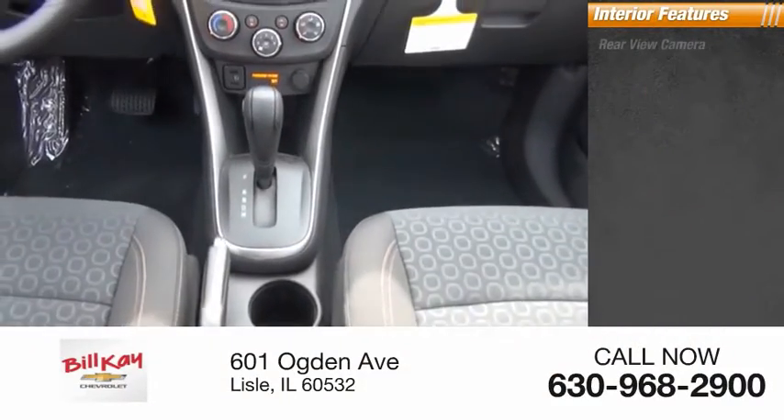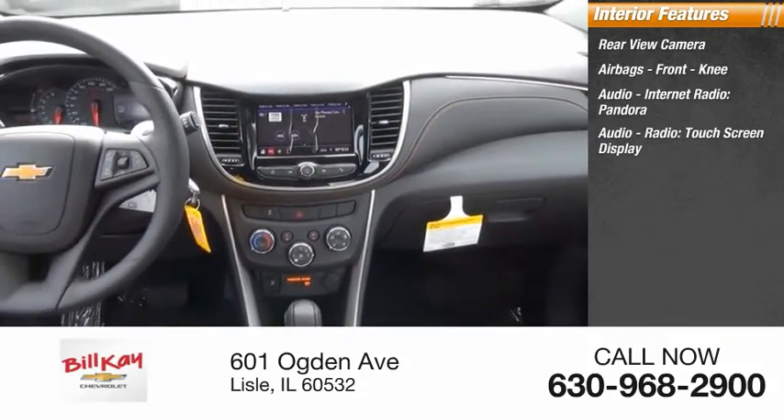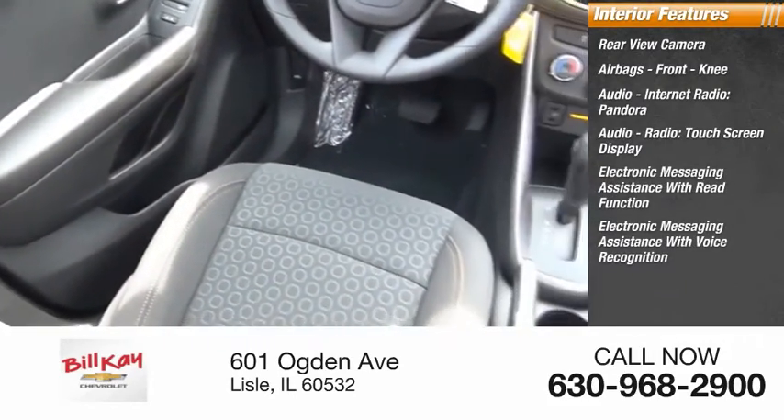Inside you'll find a rear view camera, airbags, front knee airbag, audio, internet radio, Pandora, touchscreen display, electronic messaging assistance with read function, and electronic messaging assistance with voice recognition.